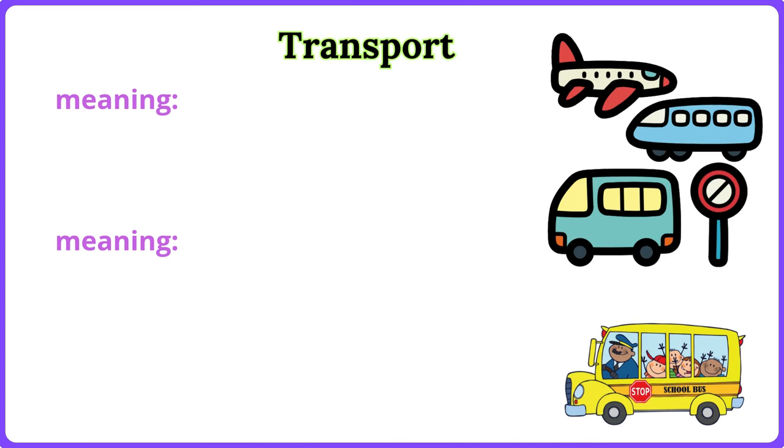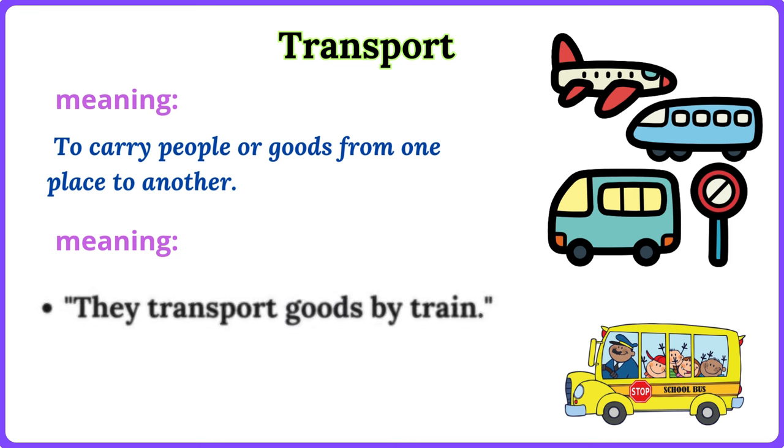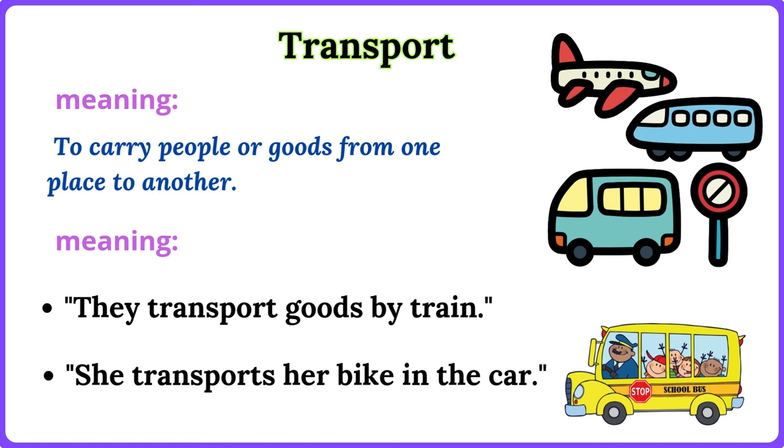Transport. To carry people or goods from one place to another. They transport goods by train. She transports her bike in the car.